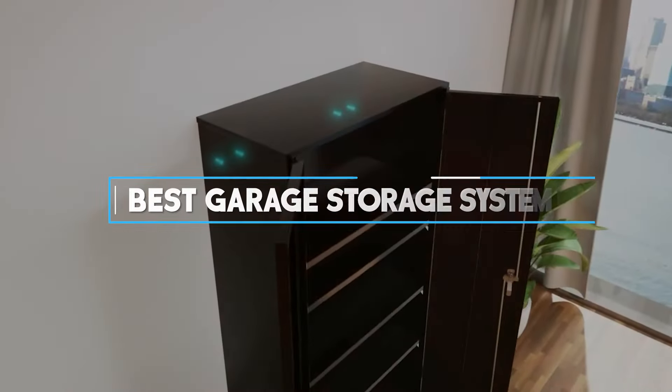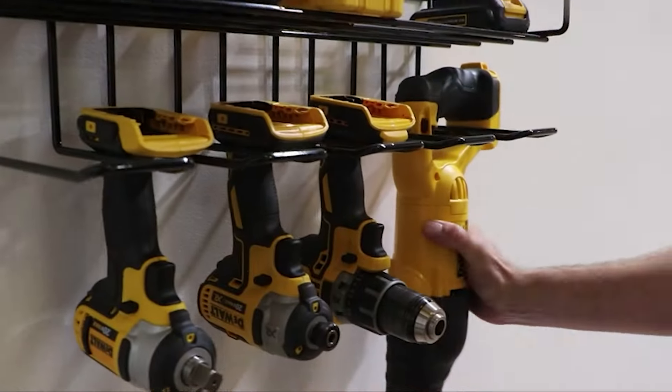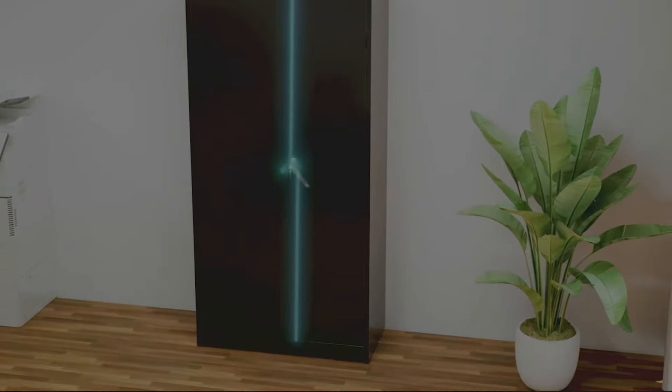We've researched and tested to bring you the top 7 garage storage systems of 2023, ensuring your space is both functional and tidy. Let's explore these game-changing solutions and transform your garage into a model of efficiency.